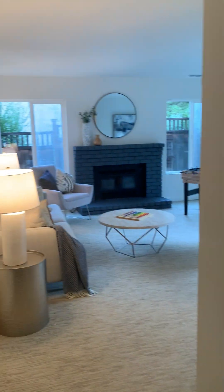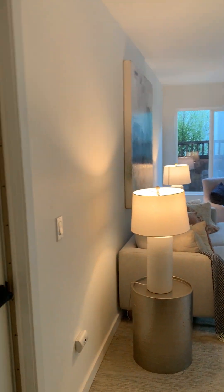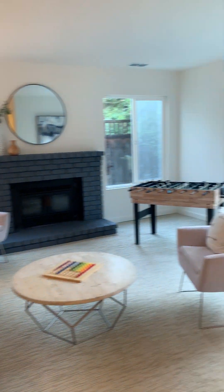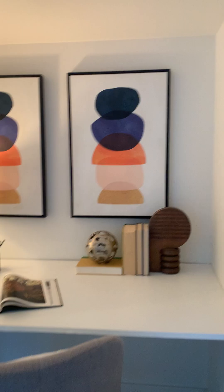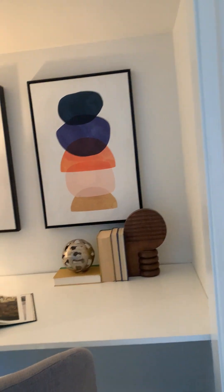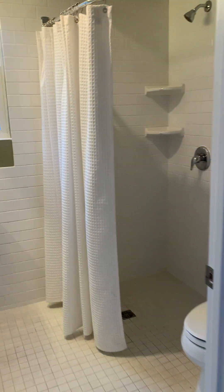Close that door again — you enter into this downstairs ADU bonus room area that sits pretty independently of the upstairs. Here's a little desk area. The listing agent tells me that the laundry used to be in this space, and it was reclaimed as a different kind of user space — the laundry was moved outside as we just saw. And here is the bathroom.